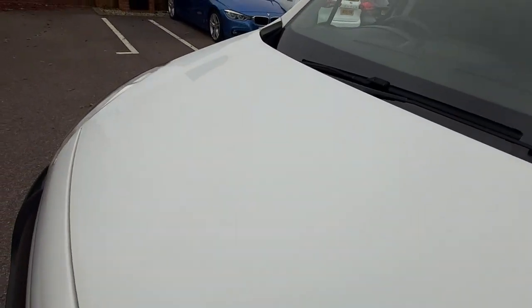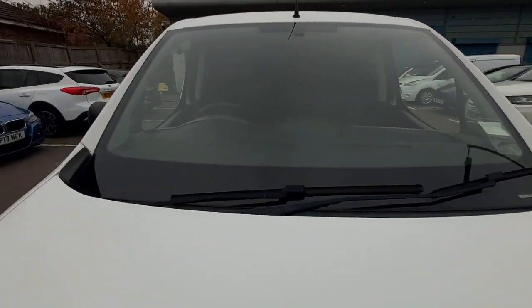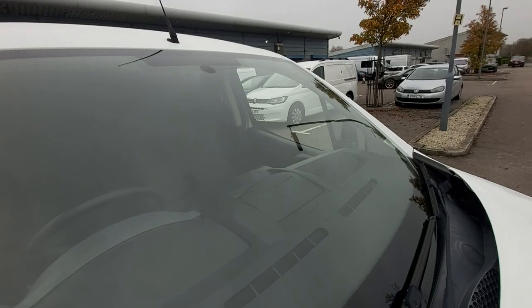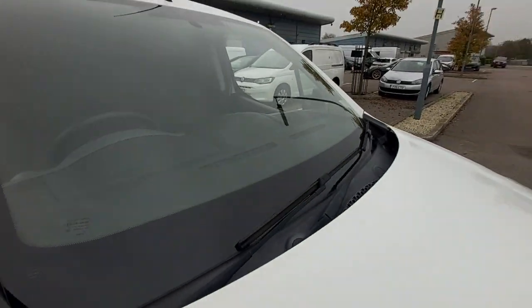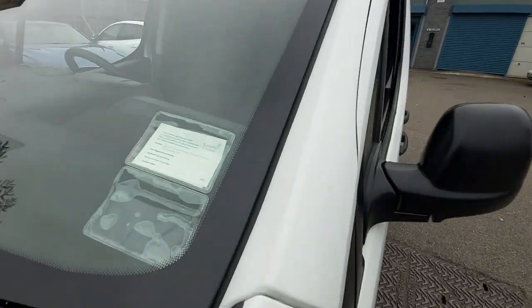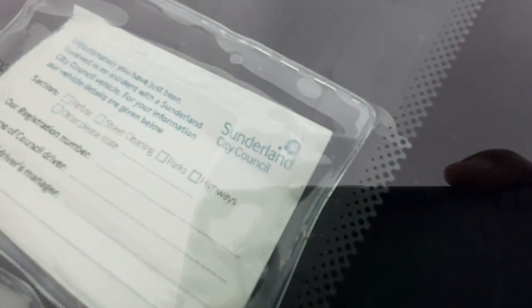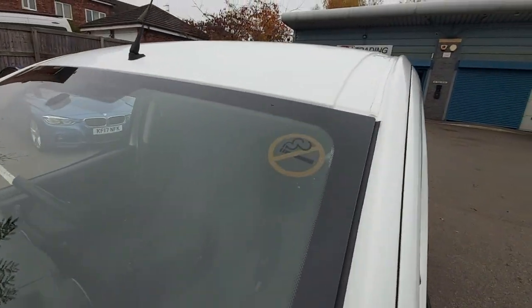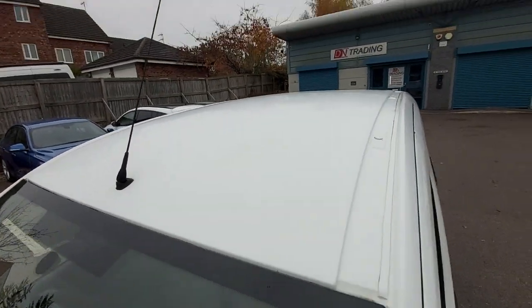Bonnet is obviously immaculate. The windscreen as well — you can see it's immaculate, there are no stone chips or anything like that. It's still got the little card there — Sunderland City Council, a little pass card, no smoking. The roof's nice and clean.